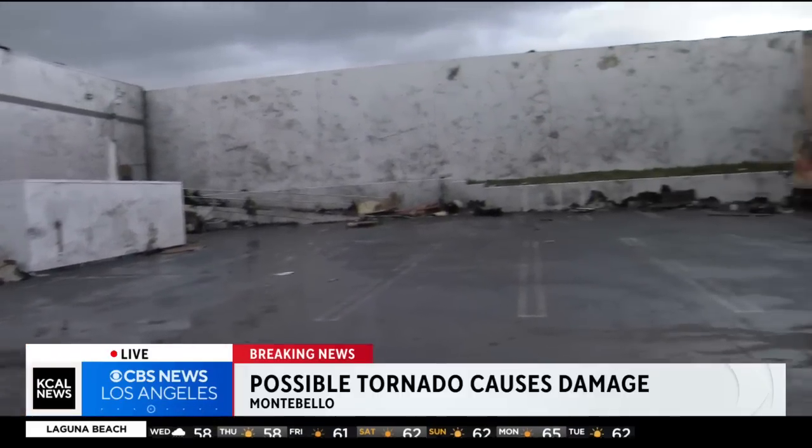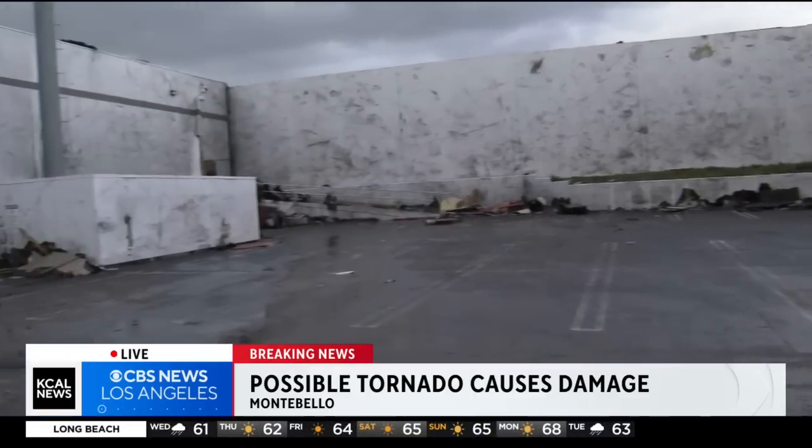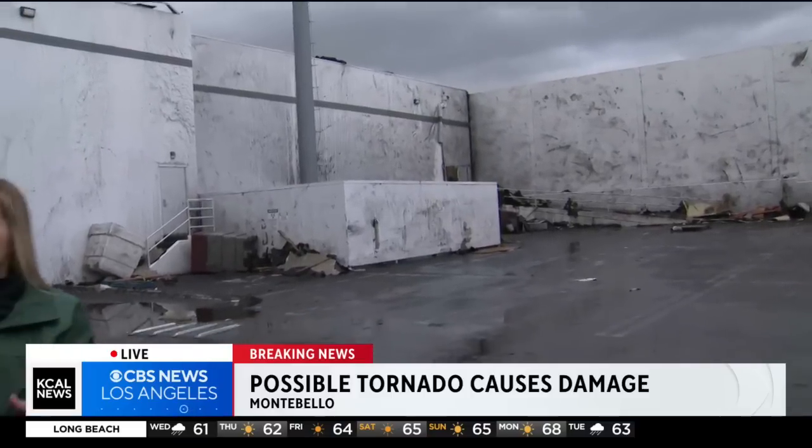We also talked to a woman who witnessed this from another nearby warehouse. She tells us in the parking lot over there they actually had a couple of employees who were pretty banged up when this thing blew through. And you can also hear the winds intensifying right in the middle of this interview — take a listen.